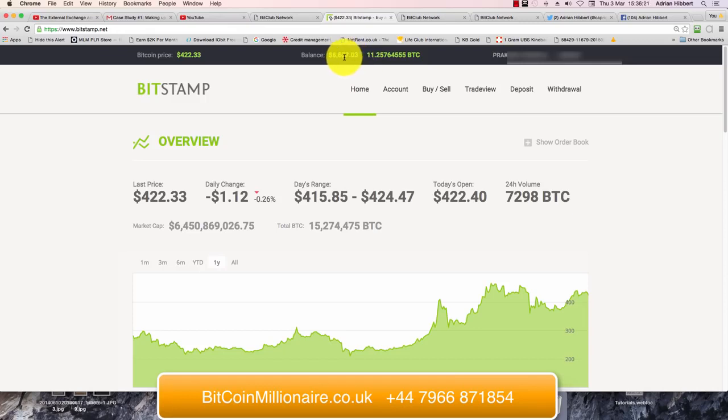This guy Prakash has given me access to his account just for this demonstration. I'm doing some work and business with him, putting some money into a number of different coins. As you can see, there's a credit in the account — around $8,600 — and there's already 11.25 Bitcoin in the account. What I'm going to do is use up this $8,600 and buy more Bitcoin.